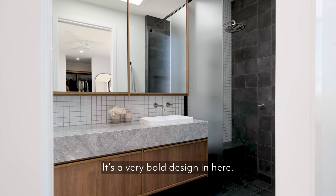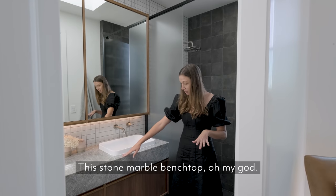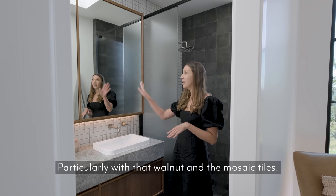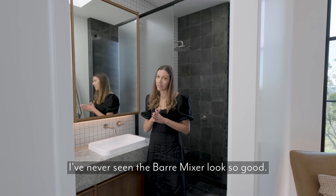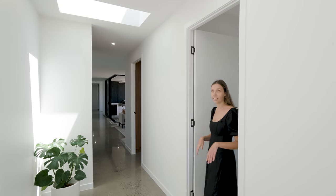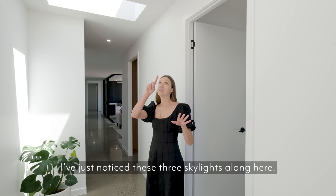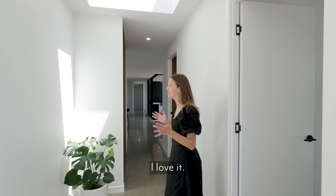It's a very bold design in here — this stone marble benchtop, oh my god, particularly with that walnut and the mosaic tiles. I've got to say, I've never seen the bar mixer look so good. I've just noticed these three skylights along here; there's just so much light in this place, I love it.